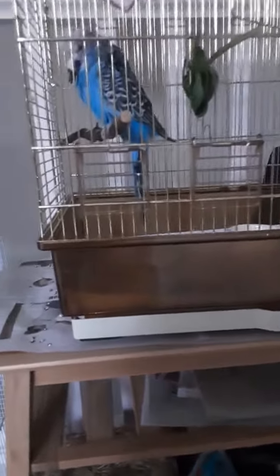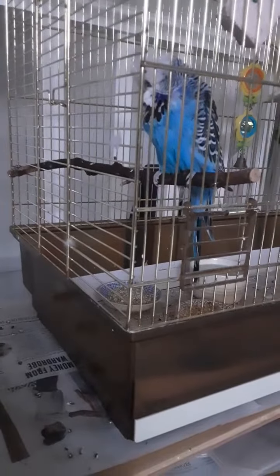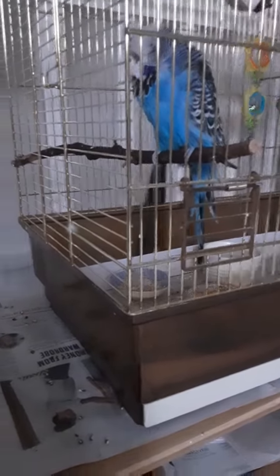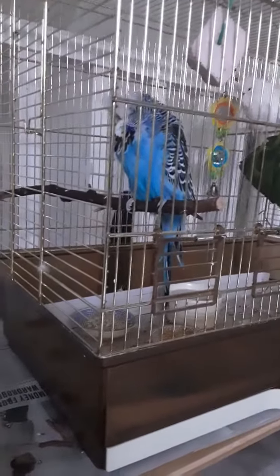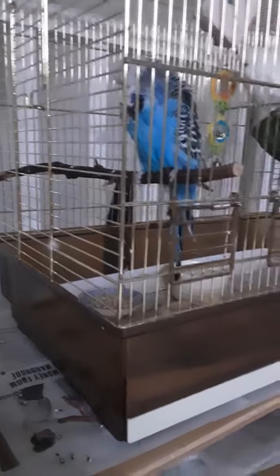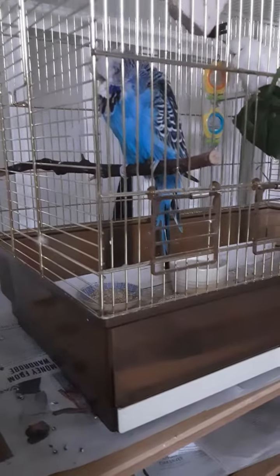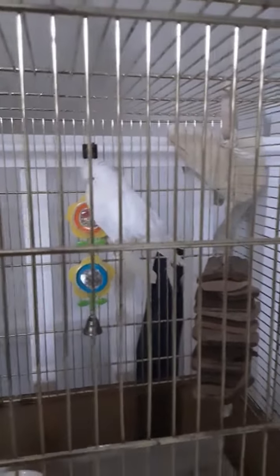So this is Pipkin. He is going to be six years old in the summer. I'm very worried about his health condition at the moment, but he seems happy. He's very old — even though budgies can live to 14, I would consider this one of his last years since we figured out that we've been making mistakes with his care up until now.